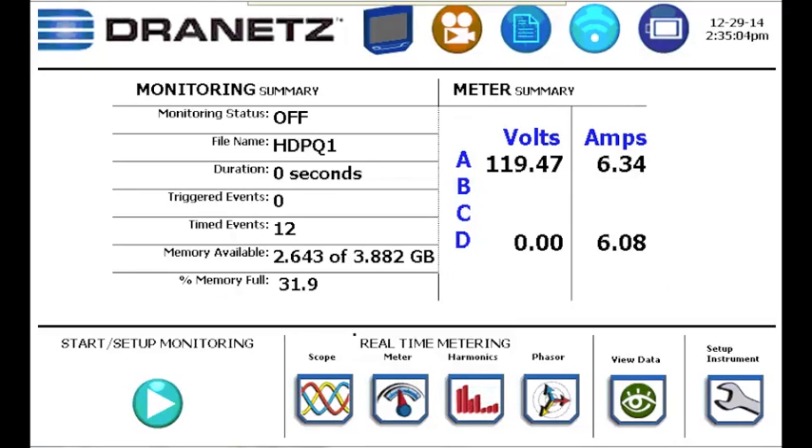The Monitoring homepage has shortcuts for real-time metering information in the bottom center portion of the screen. It also has icons to directly view scope, harmonic, and phaser information directly from the screen.